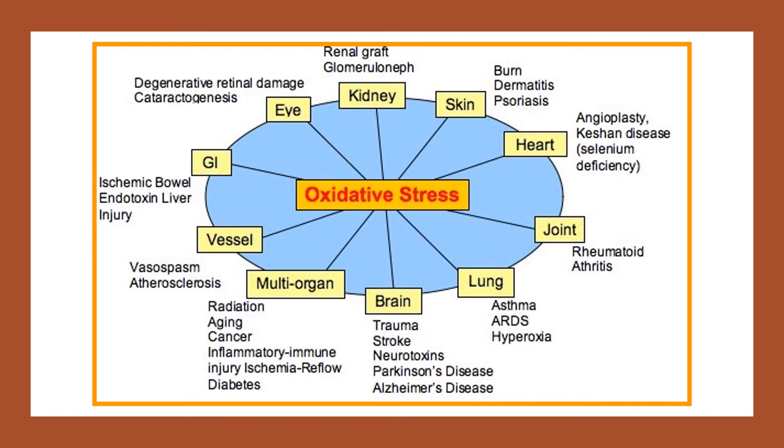Both hesperidin and hesperitin function as antioxidants with free radical scavenging activity, meaning they stop free radicals from damaging cells. In a clinical trial on 16 healthy people, a mixture of citrus flavonoids increased antioxidant activity after meals, helping to prevent chronic disease development.